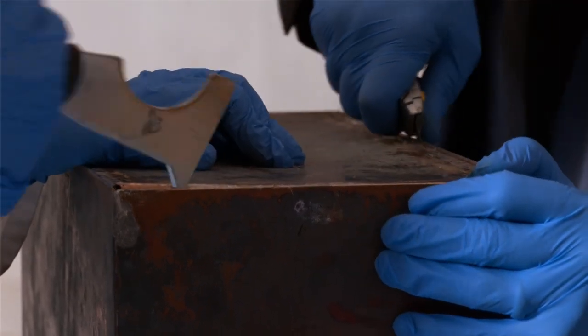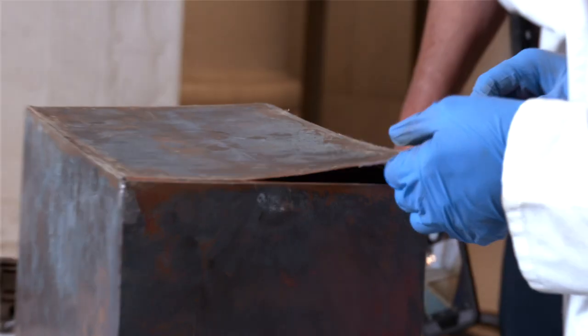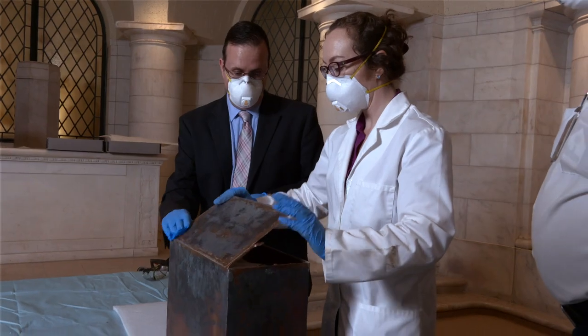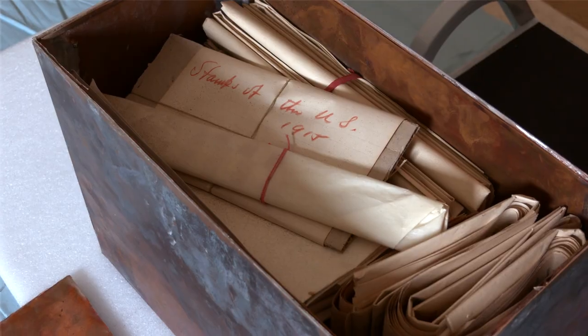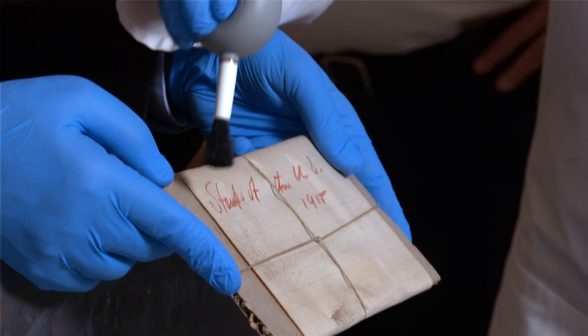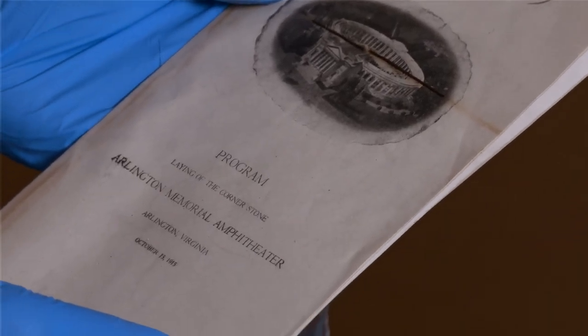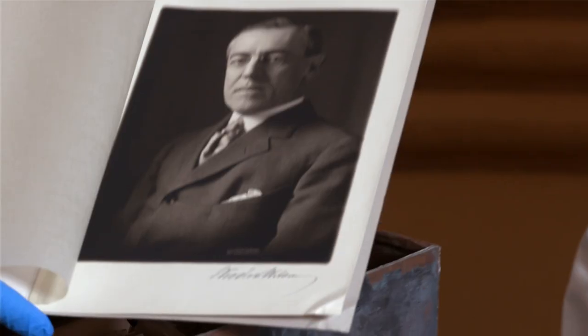We used a series of stainless steel blades and hacksaws to carefully cut the lid off of this inner time capsule. It was very exciting to open the time capsule and see things that had not been seen for 105 years.